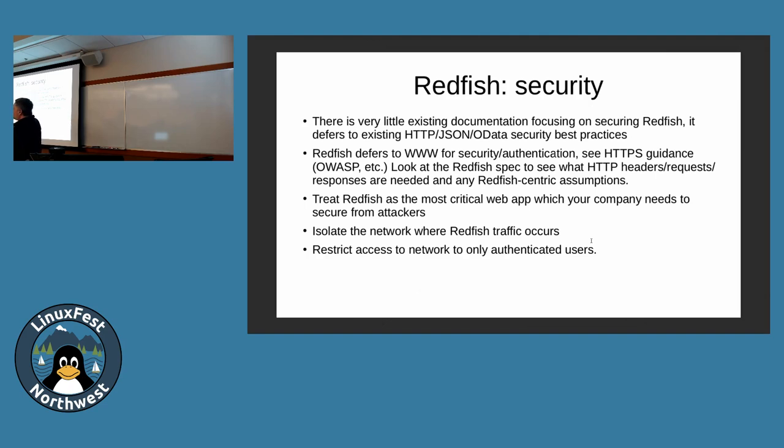There is currently no document that describes Redfish security best practices specifically. There are general security best practices like OWASP, but they don't cover the dozens of pages in the Redfish spec that say 'if this happens, do this; if this happens, do that.' The DMTF Redfish working group is deferring to the web community for security. I don't have anything great to show you for that — you need to defer there as well, but also look at what the Redfish spec specifies for HTTP error handling.